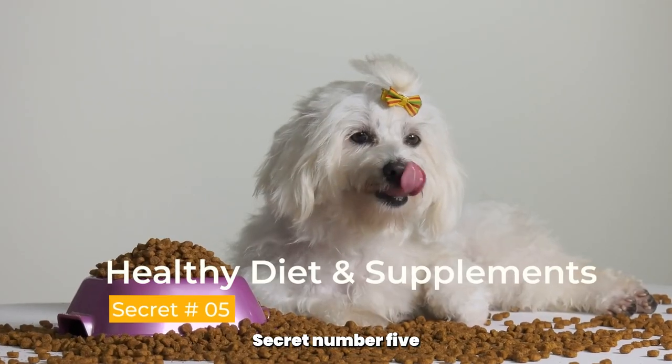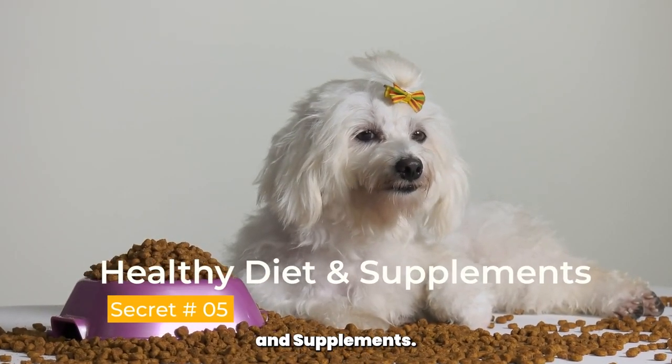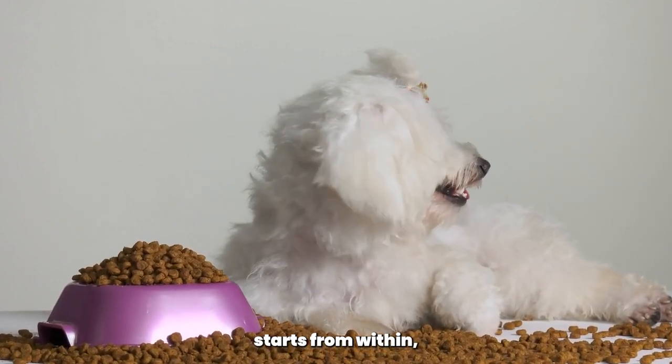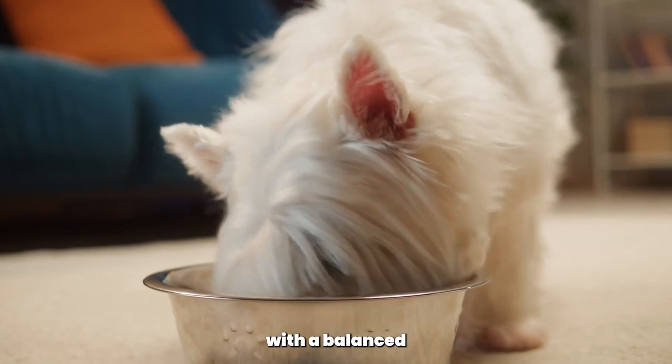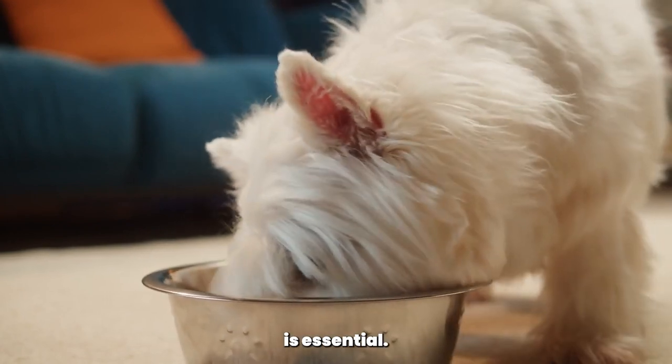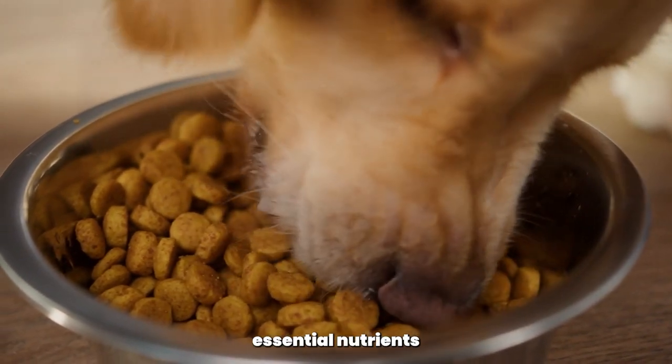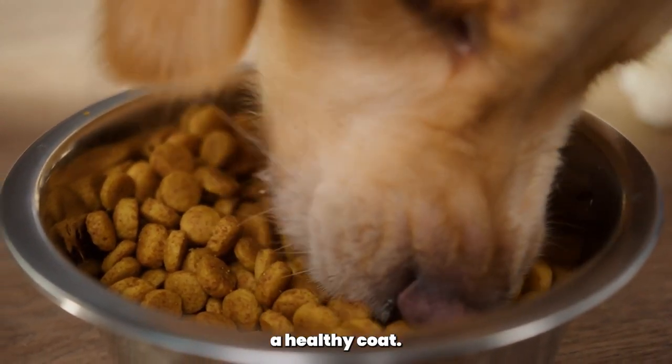Secret number 5, healthy diet and supplements. A shiny and healthy coat starts from within. Providing your Poodle with a balanced and nutritious diet is essential. Look for high-quality dog food that contains essential nutrients and vitamins to support a healthy coat.